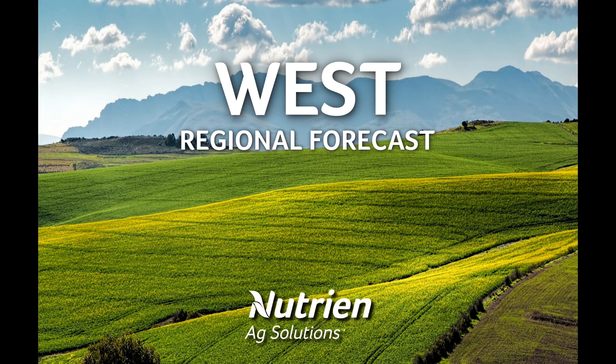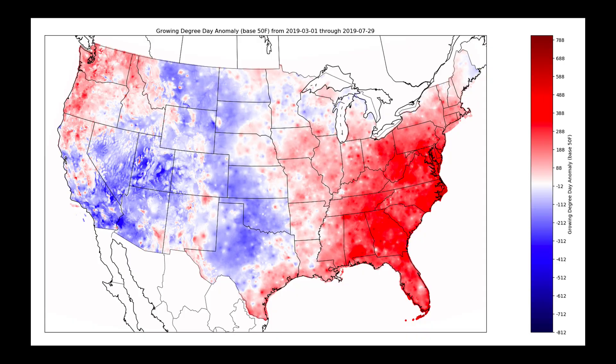Hello, I'm Eric Snodgrass, and thank you for watching today's midday western U.S. regional forecast video brought to you by Nutrien Ag Solutions.